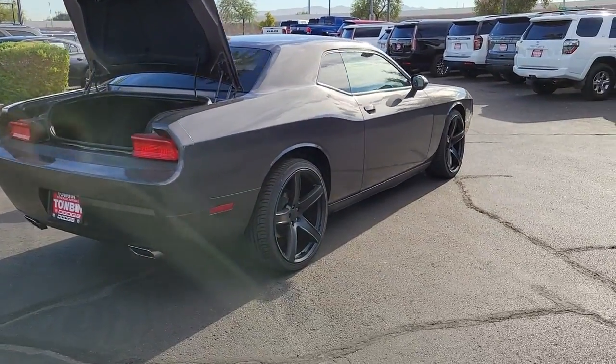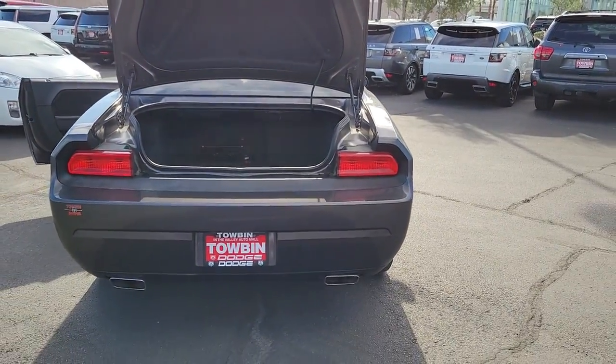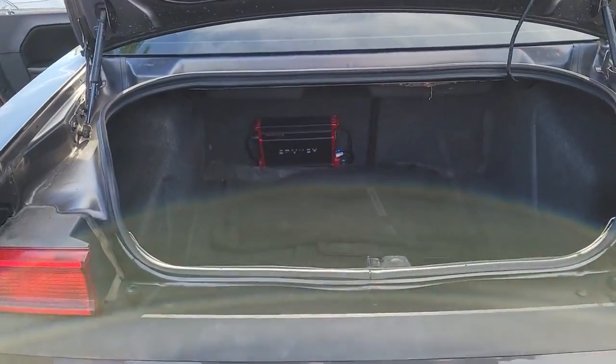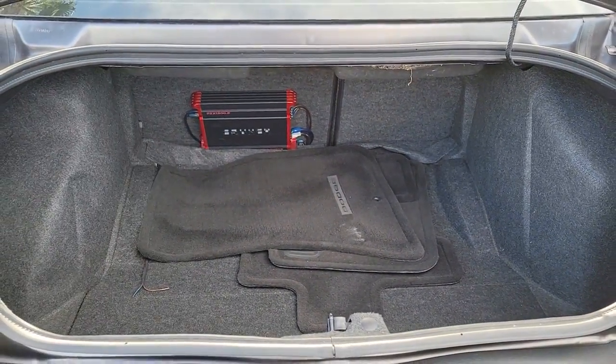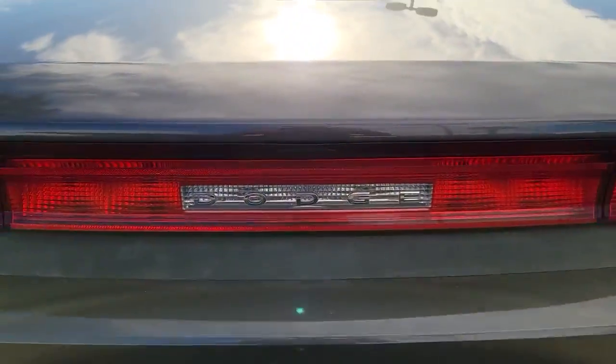The following are some of this vehicle's highlighted options: V6 cylinder engine, tire pressure monitoring system, leather wrapped steering wheel, steering wheel audio controls, rear wheel drive, intermittent wipers, trip computer, driver lumbar, power mirror, front reading lamps.